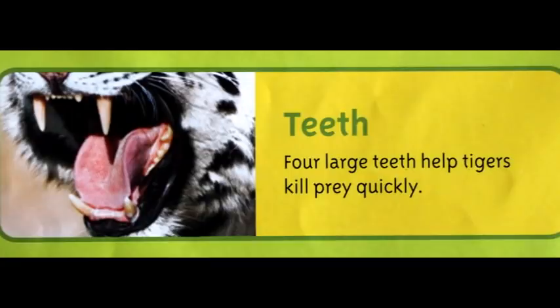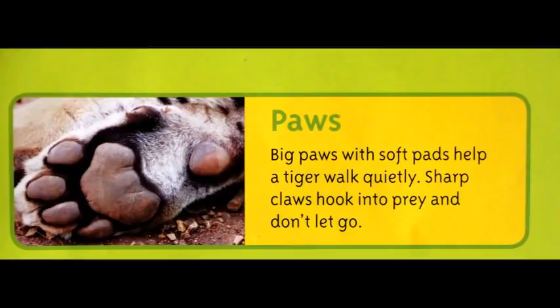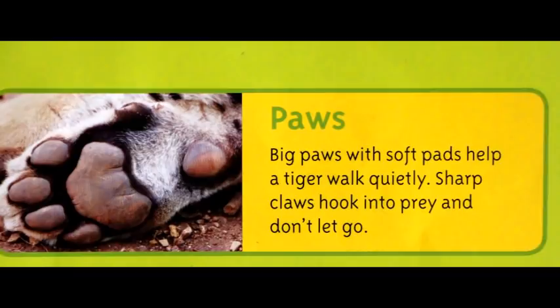Four large teeth help tigers kill prey quickly. A tiger's terrific eyesight helps it hunt at night. Big paws with soft pads help a tiger walk quietly. Sharp claws hook into prey and don't let go.